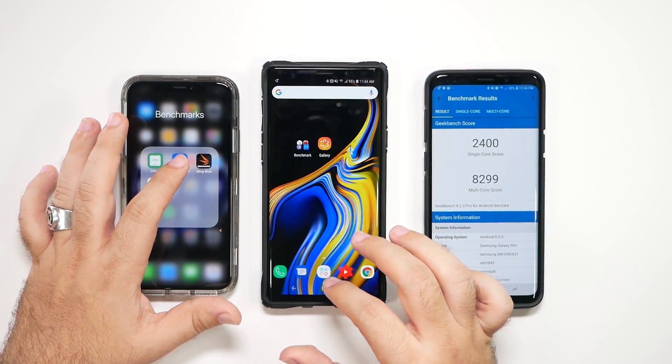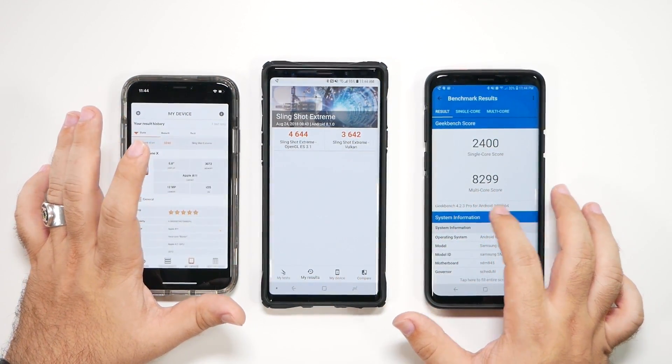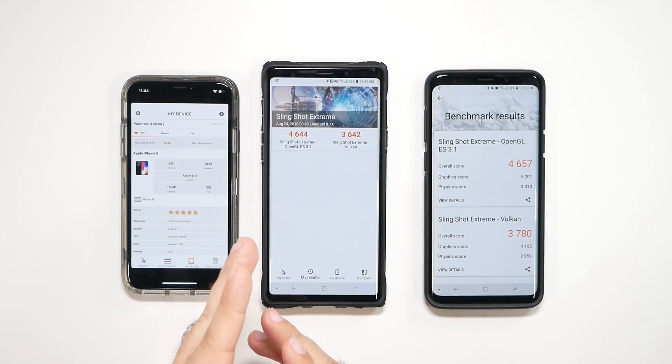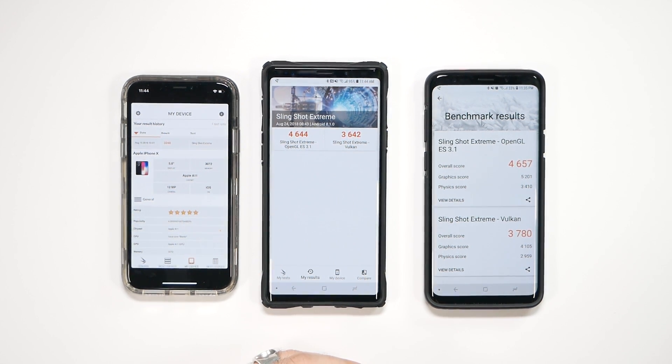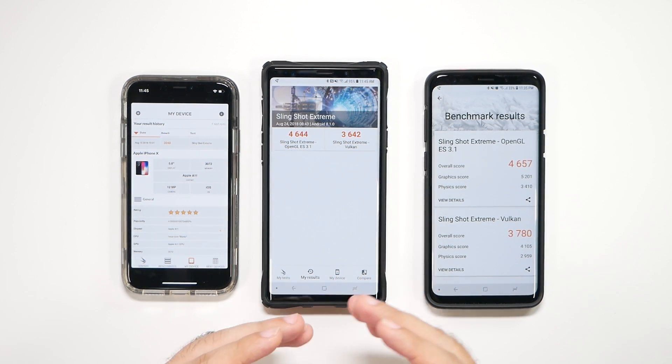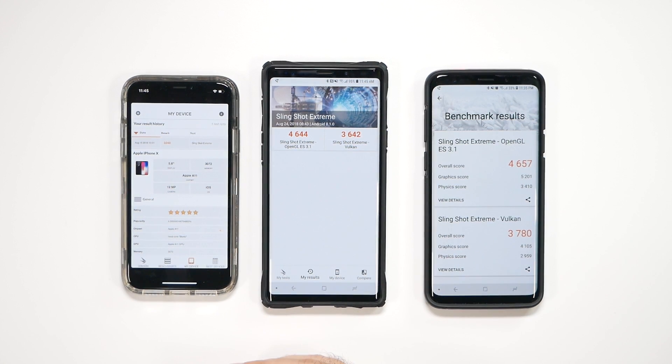As we go to the 3D Mark Benchmark, we start to see a different story. Overall, it actually scored a little bit less compared to the S9 Plus, and way more than the iPhone 10 accordingly. So when it comes to these two, graphics card is pretty much the same — if I ran this three or four times it would be pretty much identical. So no difference in graphics between those two, but compared to the iPhone 10, it does beat it in terms of graphics processing. As games come out more and more with Vulkan and different things like that, you can expect it to be better off with the Android top ones instead of the iPhone currently.